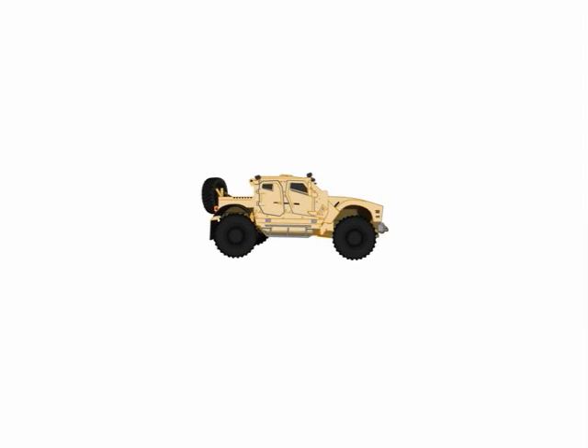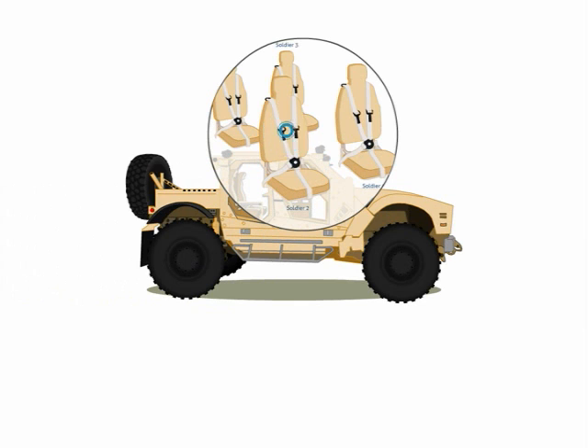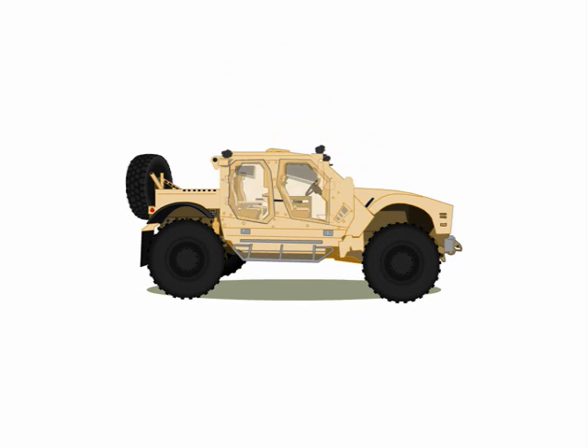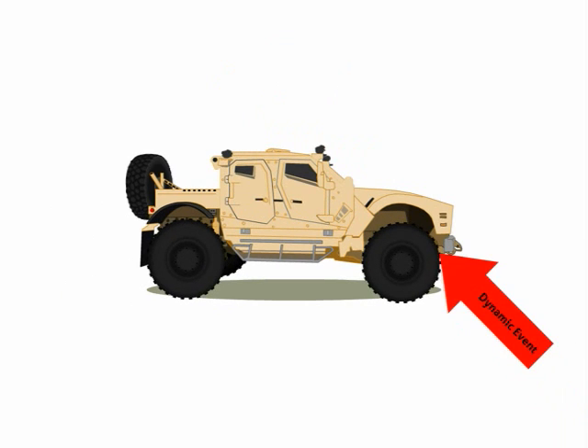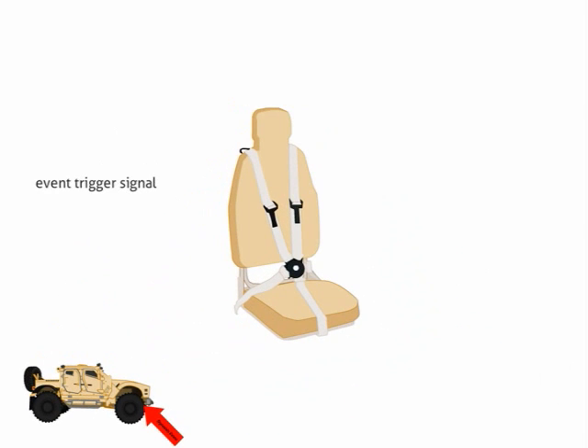A soldier in a mounted operation is wirelessly associated to a specific seat location via the soldier's body unit and vehicle system. If the vehicle encounters a traumatic event, a dynamic event recorder mounted rigidly on the vehicle hull measures, records and locally stores time-tagged shock data from the event.